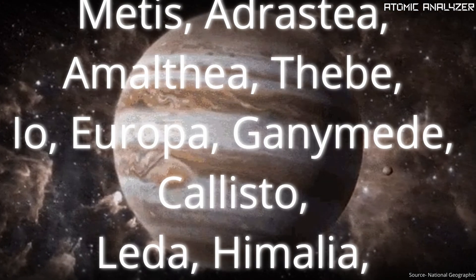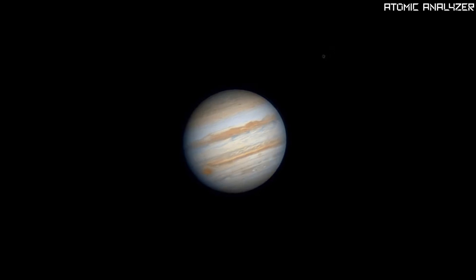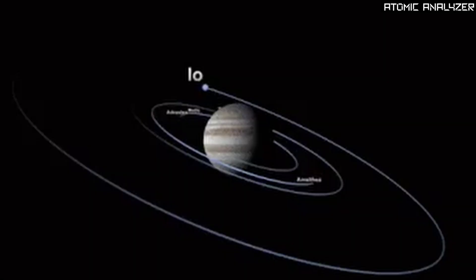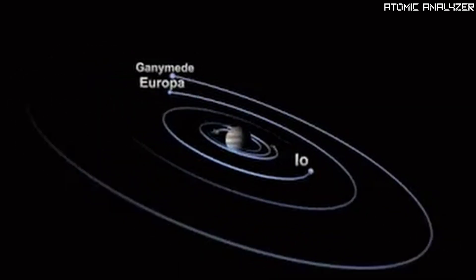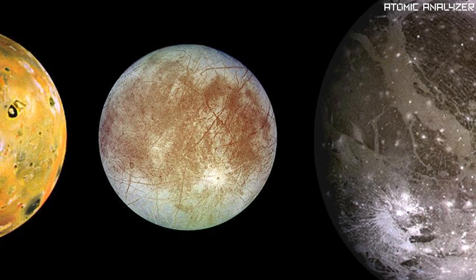Jupiter also has an entourage of over 80 moons — it's like its own little solar system. The four biggest ones are called the Galilean moons: Io, Europa, Ganymede, and Callisto. Each of them is a world of its own with unique characteristics, and they are a fascinating bunch to explore.